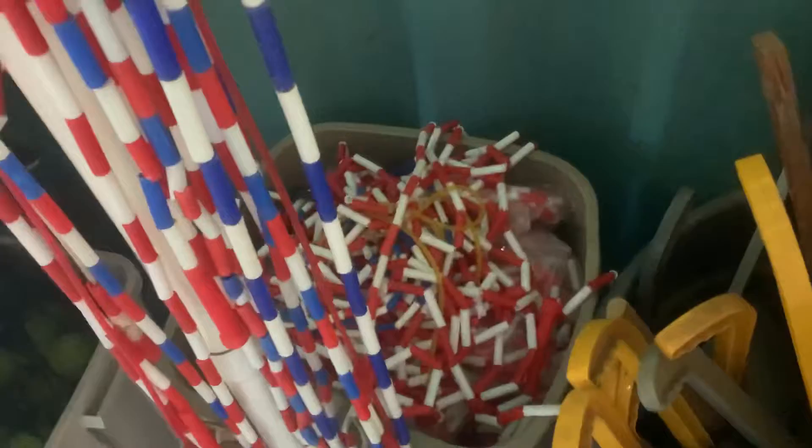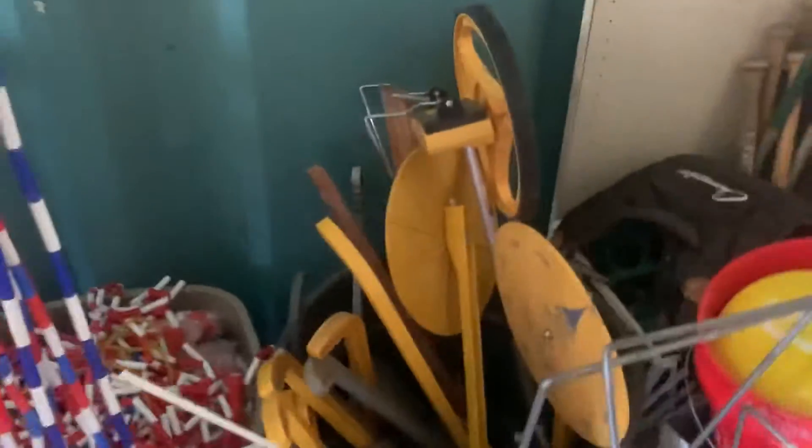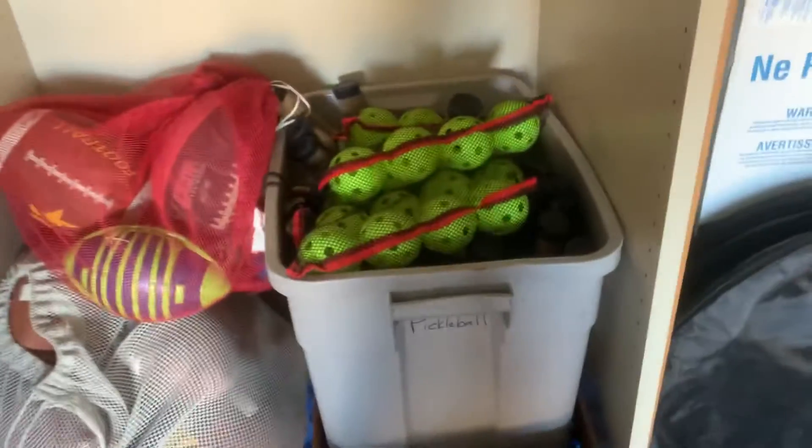Tennis, jump ropes, bags of jump ropes back there, those measuring things, a random cart. Here's all our baseball stuff — catchers plates, masks, bats, frisbee stuff also. There are all our footballs and pickleball stuff.